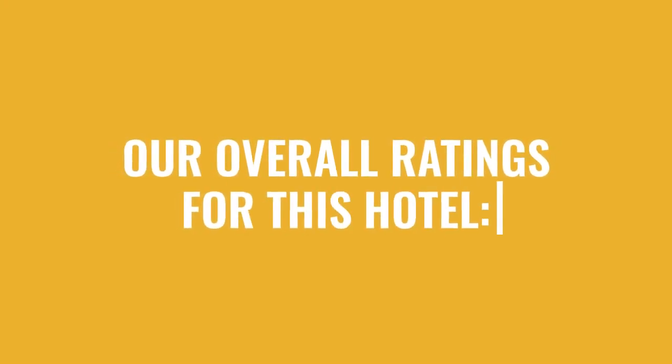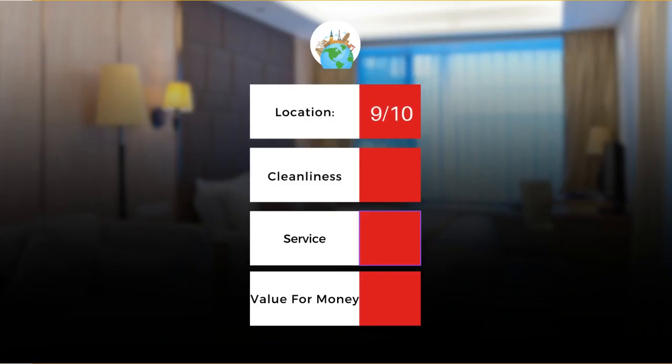Here are our overall ratings for this hotel. Location: 9 out of 10. Cleanliness: 7 out of 10. Service: 10 out of 10. Value for money: 7 out of 10.